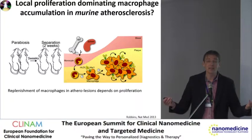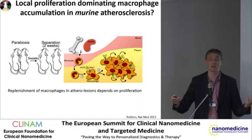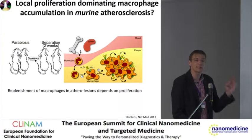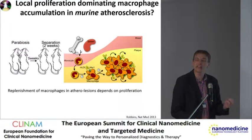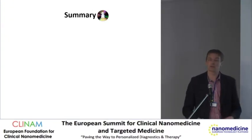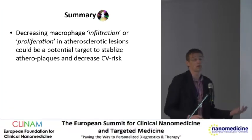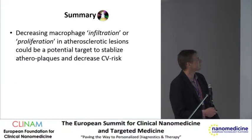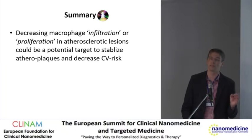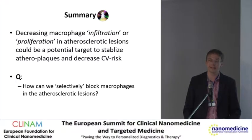Isn't that fun? This really starts to make atherosclerosis increasingly look like oncology, and these paths are interlinking between atherosclerosis and oncology. In summary, decreasing macrophage infiltration or proliferation — we don't know yet which — in atherosclerotic lesions could be a potential target to stabilize these so-called vulnerable lesions. But the problem is how do we selectively target these cells within the atheroma?